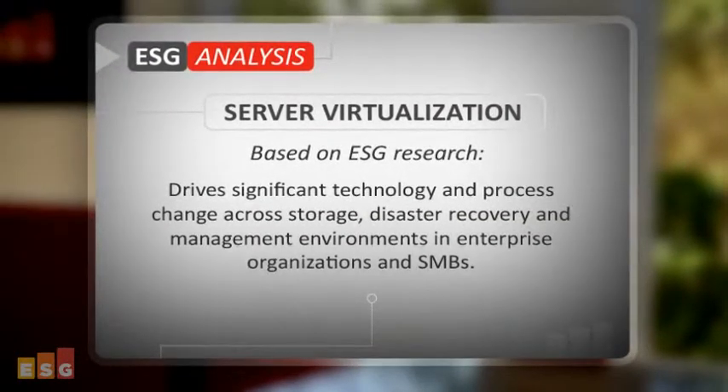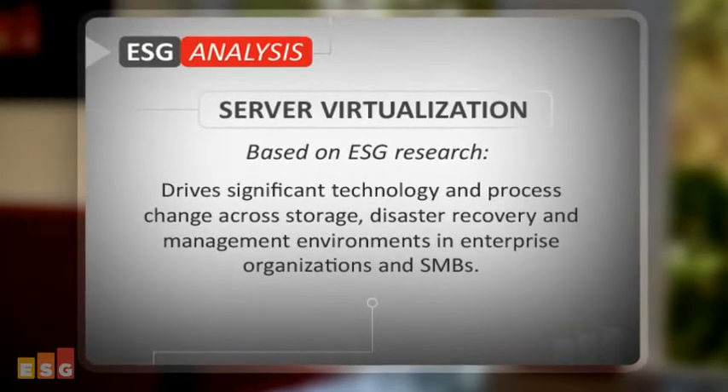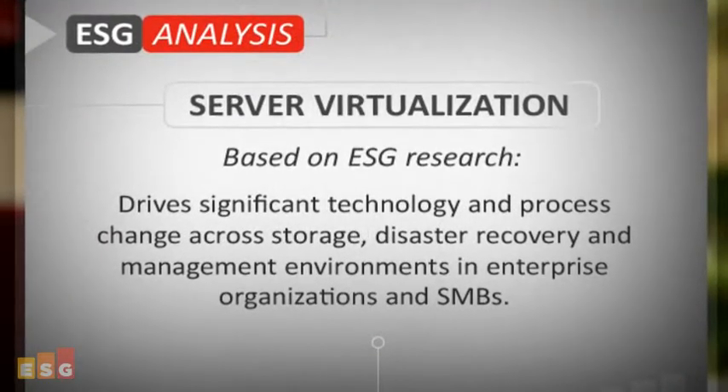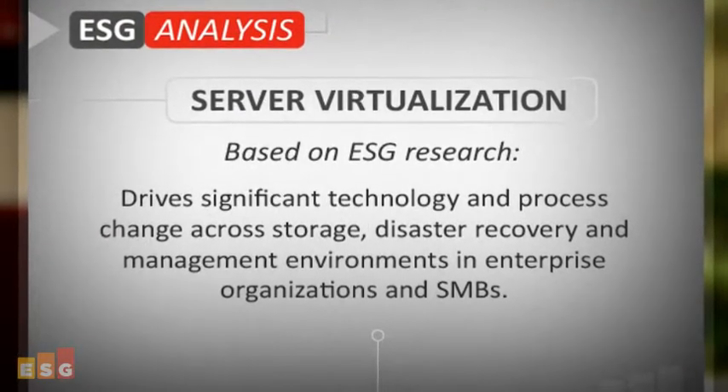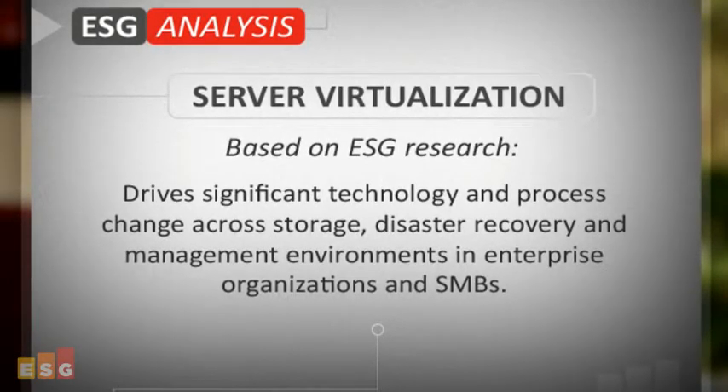ESG concludes that server virtualization — using software to divide a single physical server into multiple, isolated virtual environments — is driving significant technology and process change across storage, disaster recovery, and management environments in enterprise organizations and small-medium businesses alike.